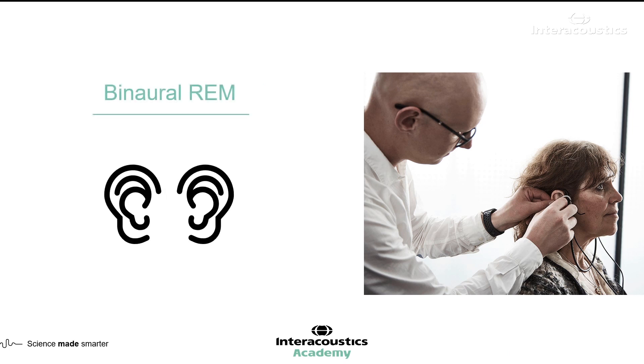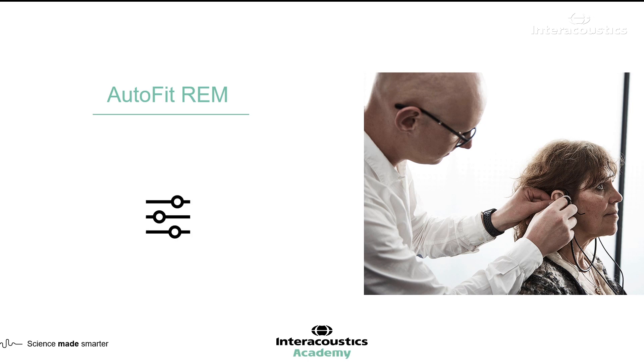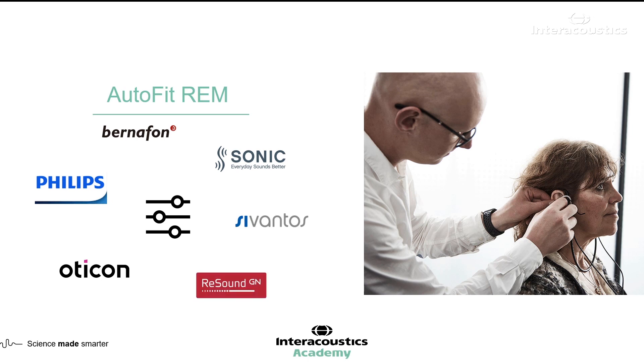Binaural REM is hugely advantageous, allowing you to perform and adjust your real ear measurement on both ears at the same time, compared to performing each ear individually — affording a significant time saving. Many hearing aid manufacturers have developed an AutoFit tool which allows for fast automatic matching to target. Oticon, for instance, have calculated that AutoFit REMs can be performed in under 2 minutes and 30 seconds. Interacoustics are working with all manufacturers on this functionality.